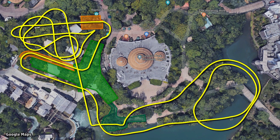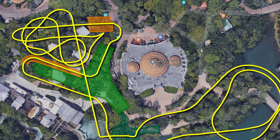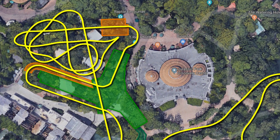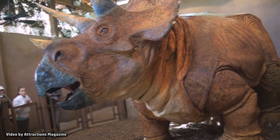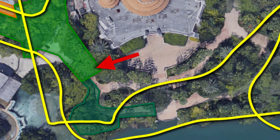Looking at the proposed track layout, we can see that the main queue, maintenance areas, and a good portion of the ride will take place in and around the Triceratops Encounter plot. That walkthrough attraction closed permanently nearly a decade ago, and much of this land sat unused until now. The new coaster's entrance will be down in front of the Discovery Center, with the extended queue located along the waterfront.